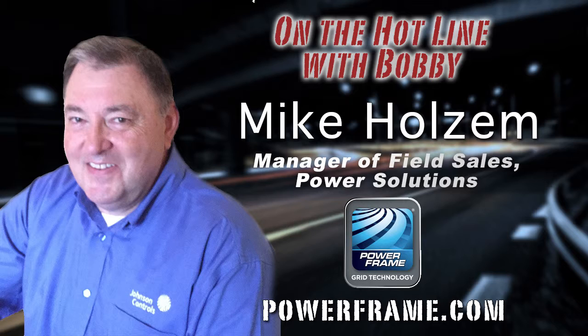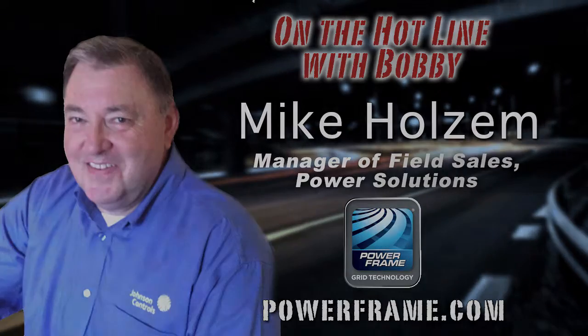Mike Holzum at Johnson Controls, developers of the PowerFrame grid technology for automotive batteries. Mike, thank you so much for joining us on Car Clinic today. Great information — I learned a lot, and I know our Car Clinic listeners and viewers did as well. Thanks again for joining us today. Thanks, Bobby, for having me. I appreciate it.